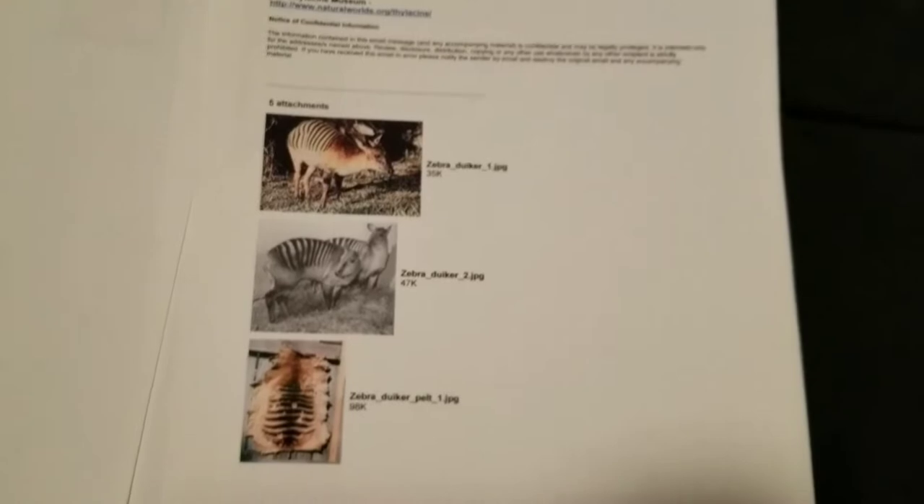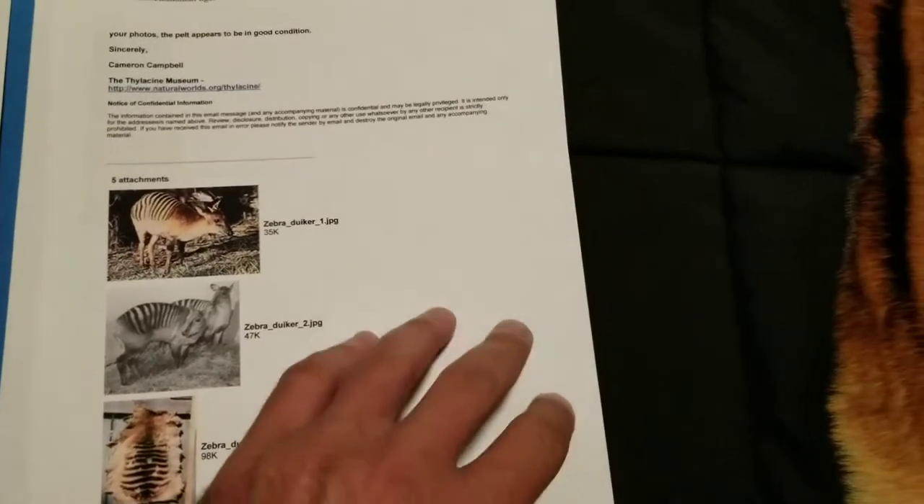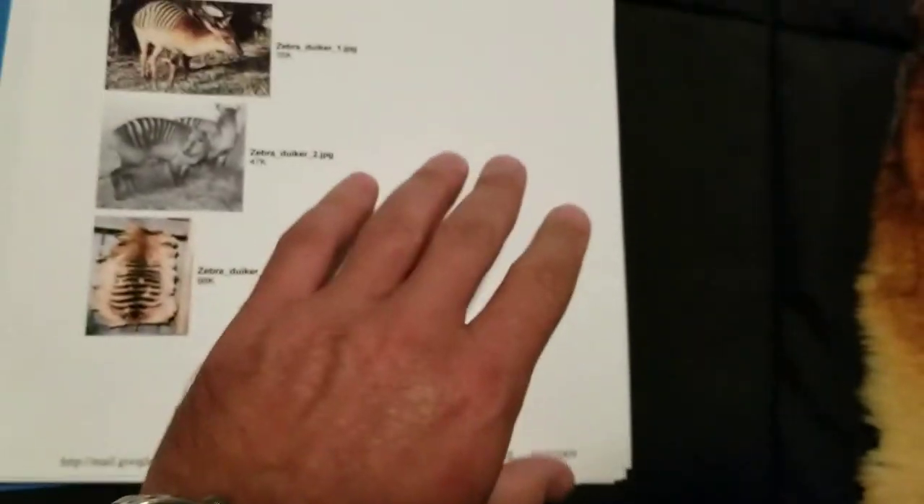Then he found some information, and he and another guy figured out that it was actually a zebra ductor. I've been sitting on this thing for a long time. I got the information, I got the education.